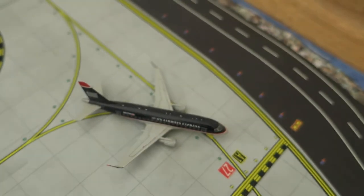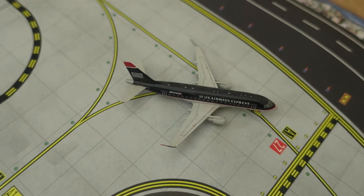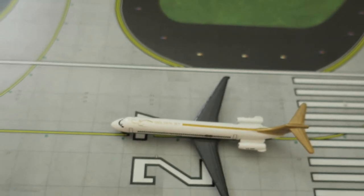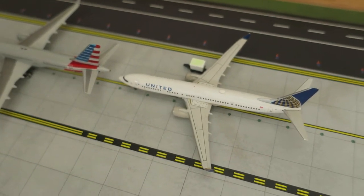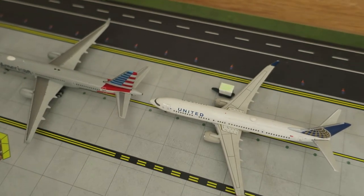Right here, just ready to depart, we've got a Delta MD-80. It had arrived from Atlanta and will depart to Atlanta. Right here we've got a United Boeing 737-900 — it had arrived from Mojave and will depart to Burbank.